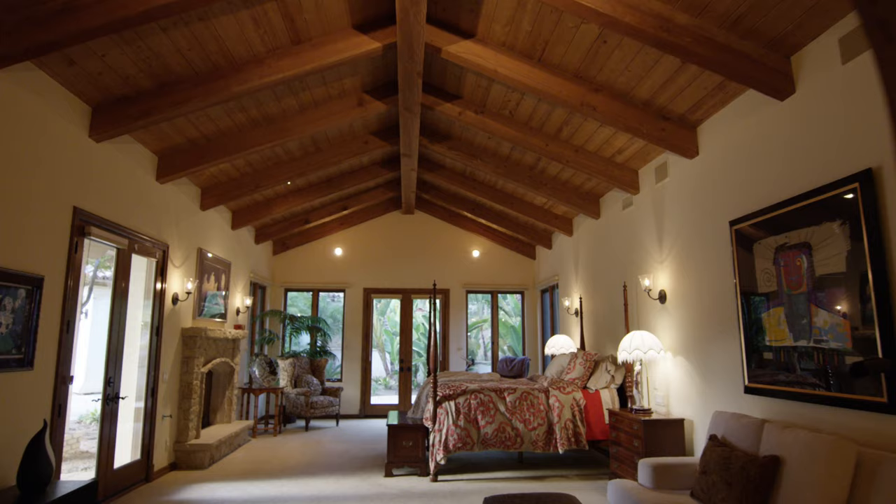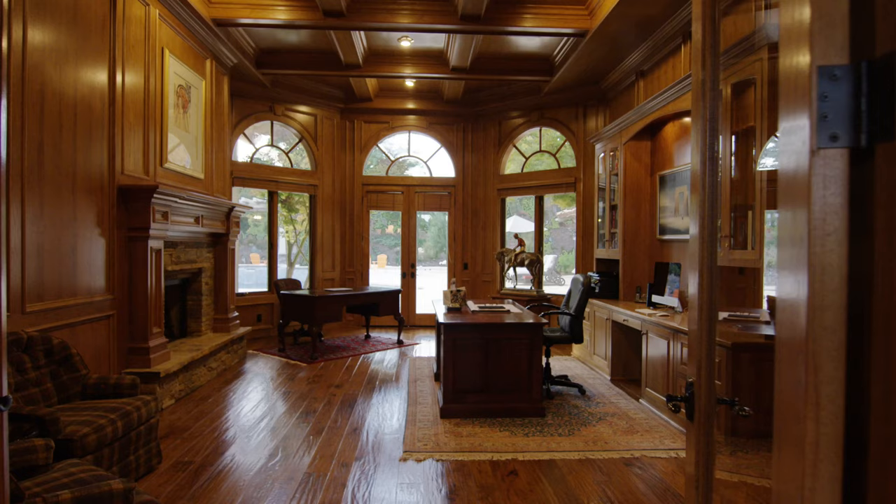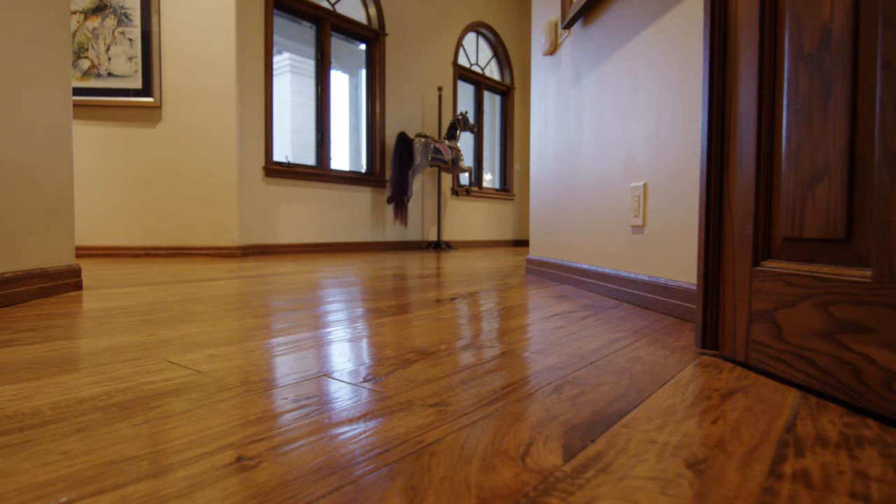I think people come to Rancho Santa Fe from the coast looking for more space, more privacy, more elbow room and just a quieter existence.